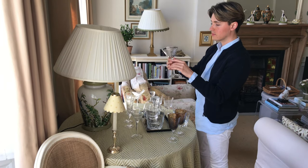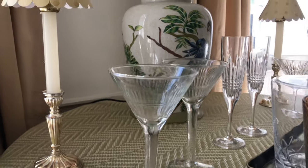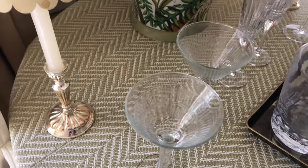For more down-to-earth refreshments, these are the perfect choice. Although still elegant, the stems are chunky and can be thrown into the dishwasher.